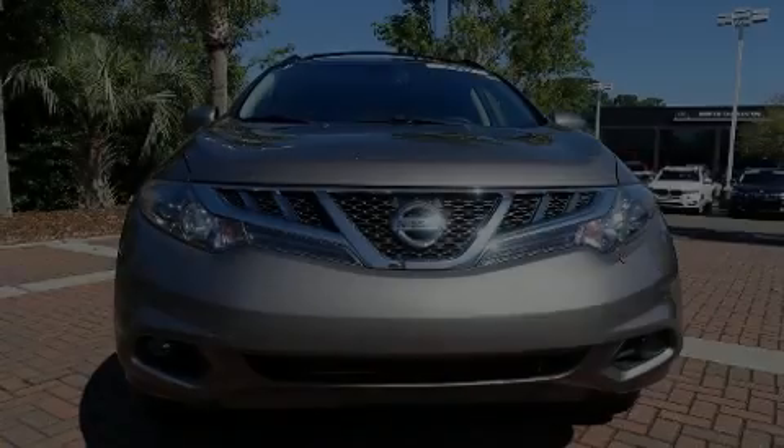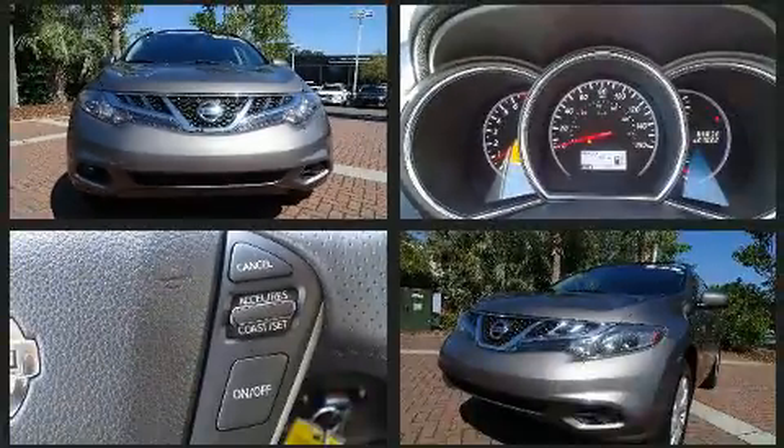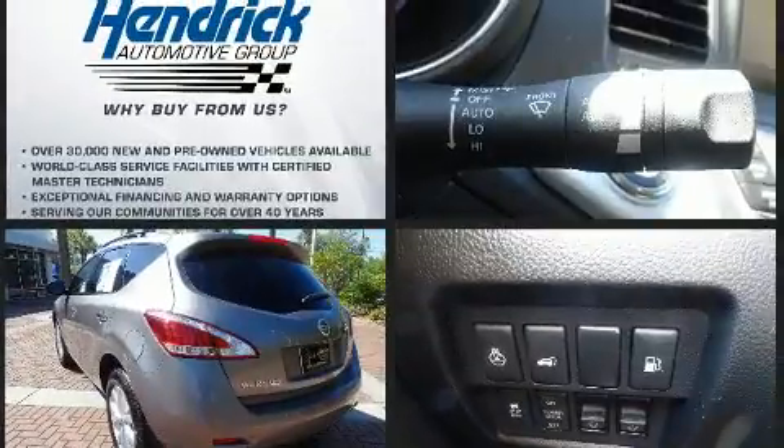Sensibility and practicality define the 2012 Nissan Murano. Smooth gear shifts are achieved thanks to the refined six-cylinder engine, and for added security, Dynamic Stability Control supplements the drivetrain.